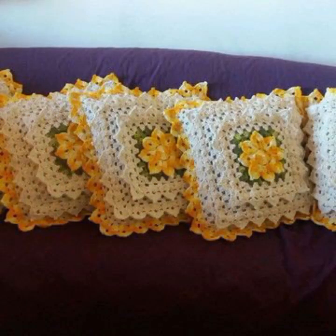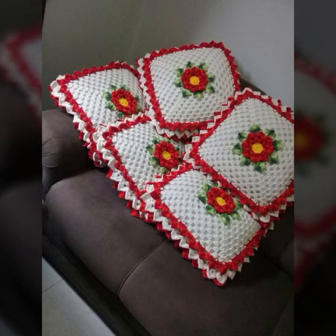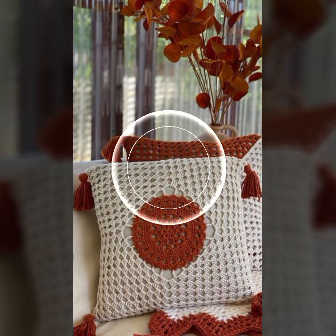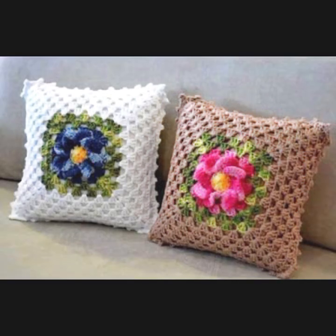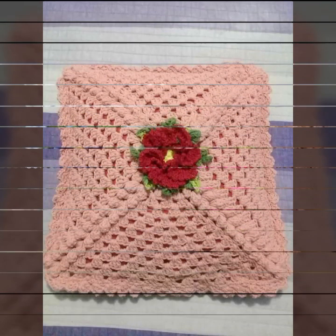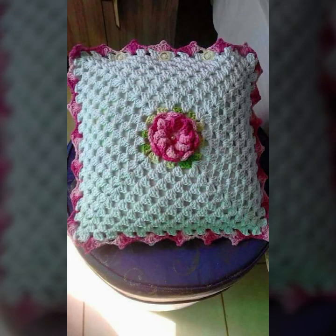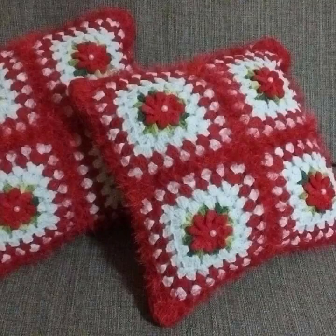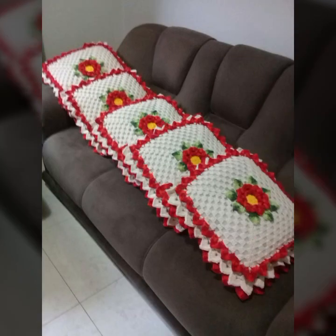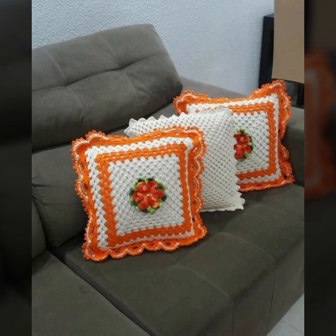If you want to buy these very beautiful crochet cushion covers, I will tell you some website names: Lexpress, ebva.com, Etsy.com, and Amazon. You can buy these online at a reasonable price. You can decorate your room and your lounge with beautiful and stylish crochet cushion covers, with matching sofa covers, bed sheets, curtains, and blankets.